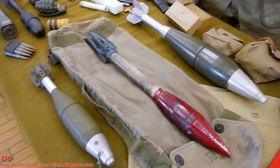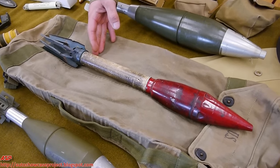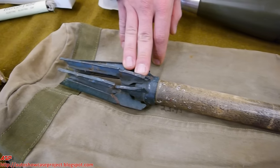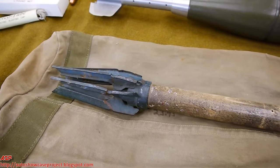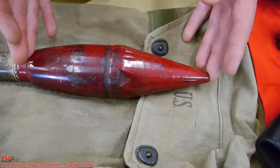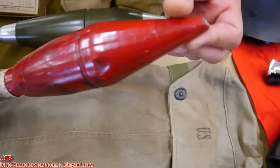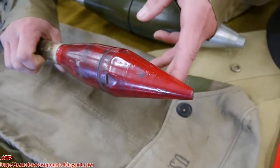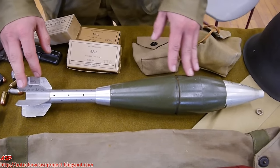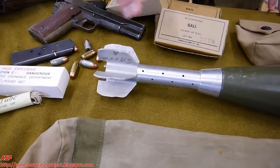Moving further down the table, we have a 60 millimeter mortar round. This round here belongs to a bazooka — it's actually been fired; it was a practice round used for practicing shooting at tanks. You can tell it's a practice round because it would have exploded — it has a shaped charge up front as an explosive warhead and it's rocket propelled; you can see where something struck the front of it. Above this is an 81 millimeter mortar — much bigger than the 60 millimeter, much heavier, with a bit more range, but not as movable as the 60 millimeter.